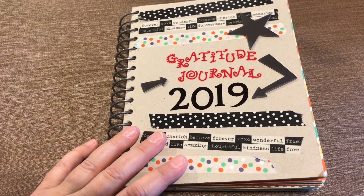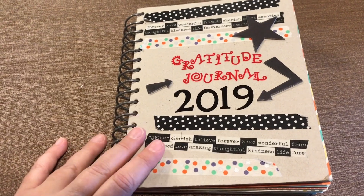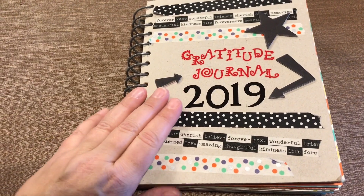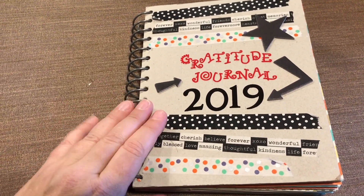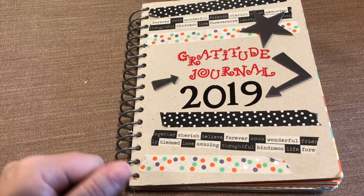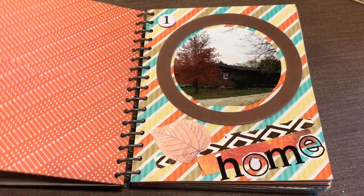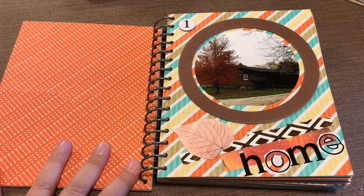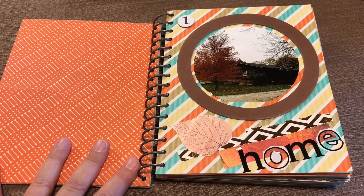Hi! Today is December 1st and that means I've now completed my November 2019 Gratitude Journal. I did a previous video to show the setup of this album and I'll link to that down below so you can see how different it looks now that it's complete. Welcome back to Emily's Paper Caper where you'll find inspiration to scrap your stash and get some pages done. If you're new here go ahead and hit the bell icon and the subscribe button so you won't miss any ideas.